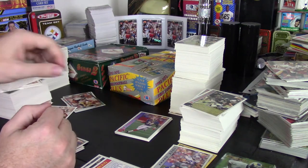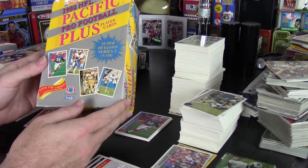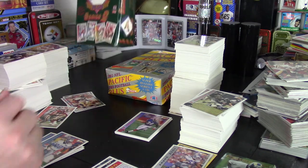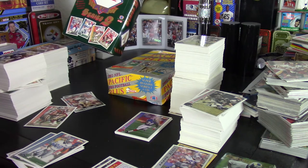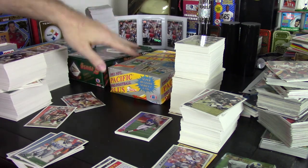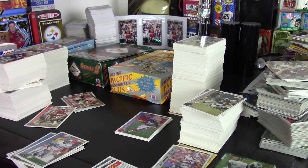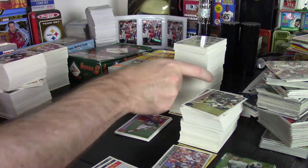Hey guys, Darren here again with another box review. This time I'm reviewing two boxes at one time — 1992 Pacific Plus football, series one and series two both. I wanted to go ahead and research these, and that's the main reason I did it, but I was also really curious how these came out. This is a set that is not worth very much. There's only two chase cards that existed in it that were pretty historic, and I'll get to that in a second.